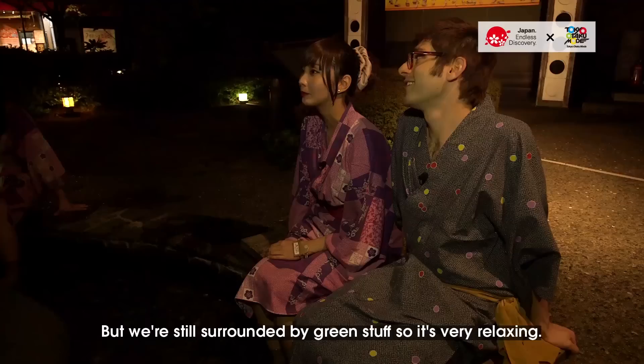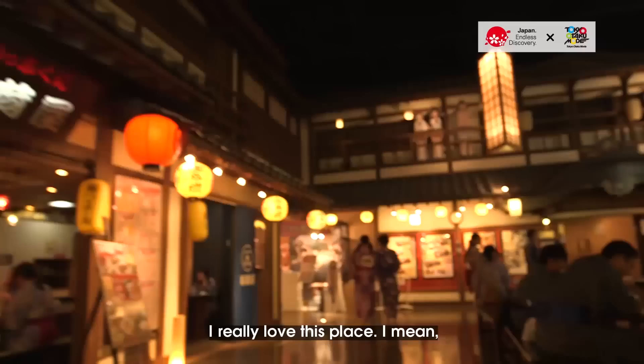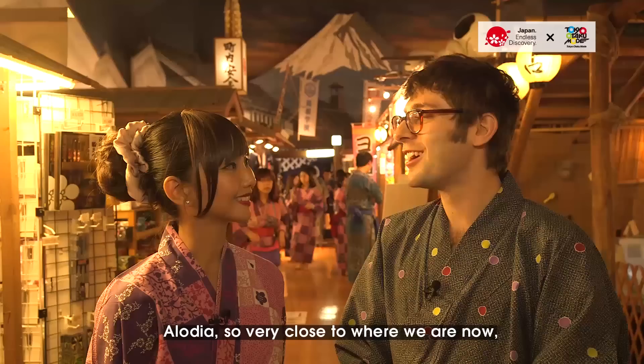And we're able to do it near the center of Tokyo. Wow, it's really warm. That feels great. We're still surrounded by greenery, so it's very relaxing. It's a really nice balance between nature and urban. I feel very refreshed. Now it's time to eat. This looks great. How is it? Good. Alodia, how did you like this place? I really love this place. I'm going to come back here with my family and friends, because not only is it an onsen, I love the ambiance of the festival theme, and the food is great. I want to get a massage too. It's a really nice sort of urban oasis.